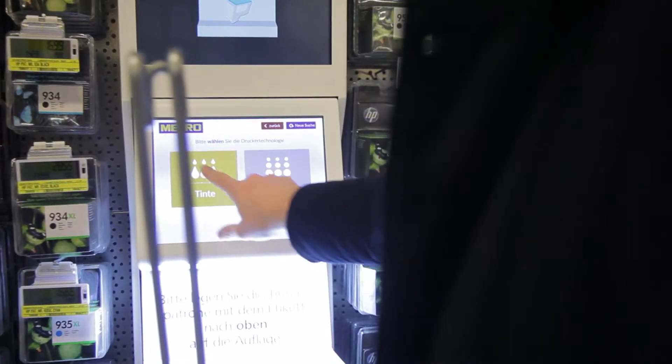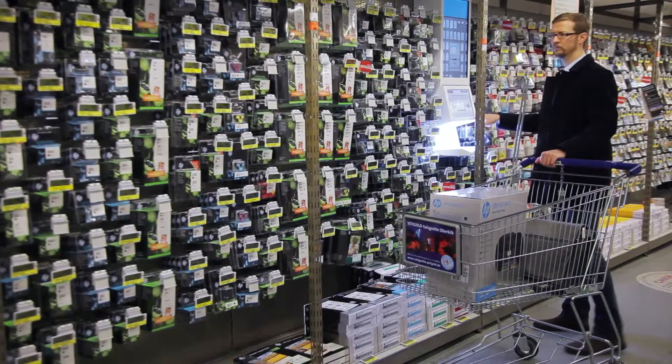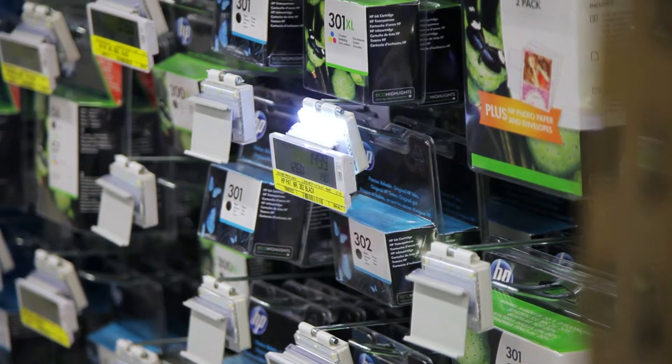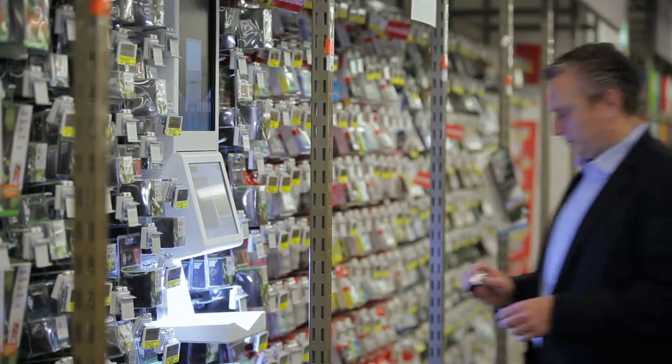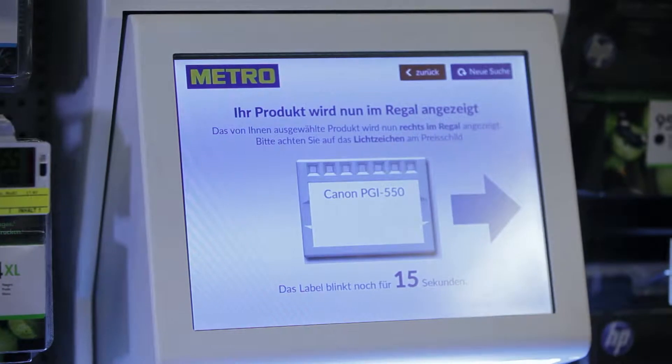Not anymore. Now the find box has been installed here at the shelf for ink and toner. When used properly, one can find things within seconds. And using it is easy: insert cartridge, click twice, and follow the flashing light.